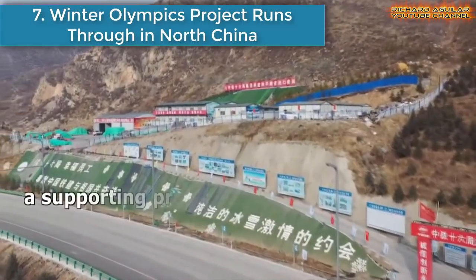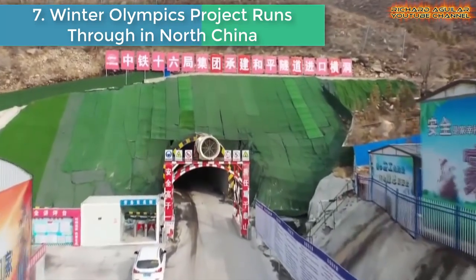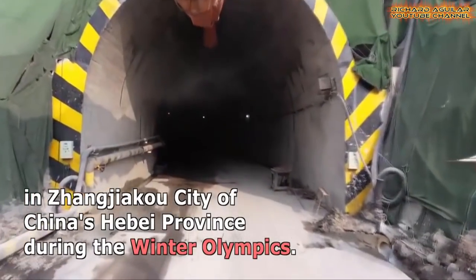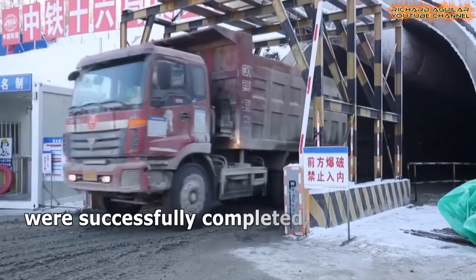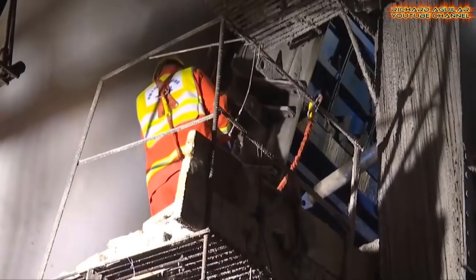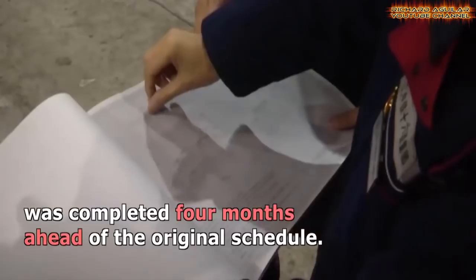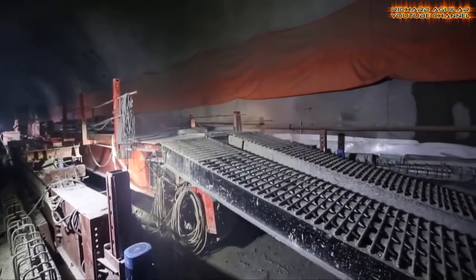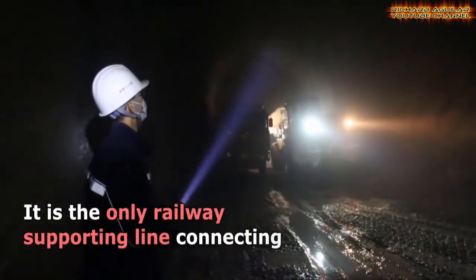Number 7: Winter Olympics Project Runs Through in North China. Part of the Tai Chi Chiang Xilinhot Railway, a supporting project of the 2022 Beijing Winter Olympics, was joined up. It is expected to provide support for traffic to the competition area of Jianjieko City in North China's Hebei Province during the Winter Olympics. The No. 2 and No. 3 sections of the Chongoli Tunnel were successfully completed, marking the completion of the section linking Tai Chi Chiang Station and Chongoli District. The construction was completed 4 months ahead of the original schedule.